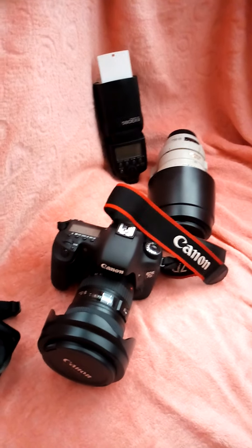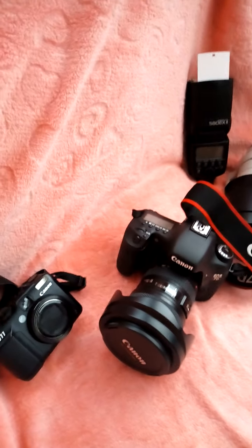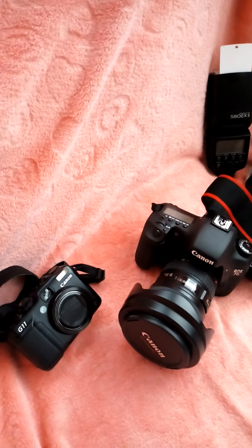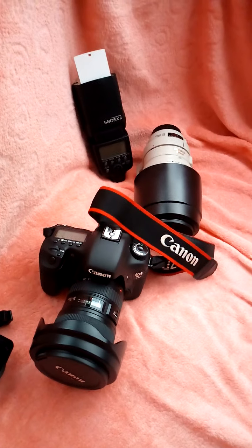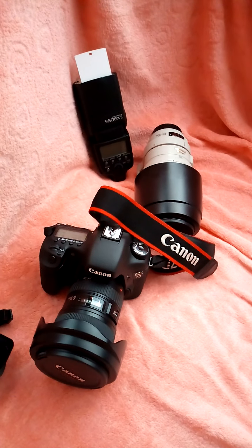I recommend the Canon — that's my own opinion, everyone is different. If you have any questions about settings on a camera, leave them in the comment section and I'll be happy to help you.